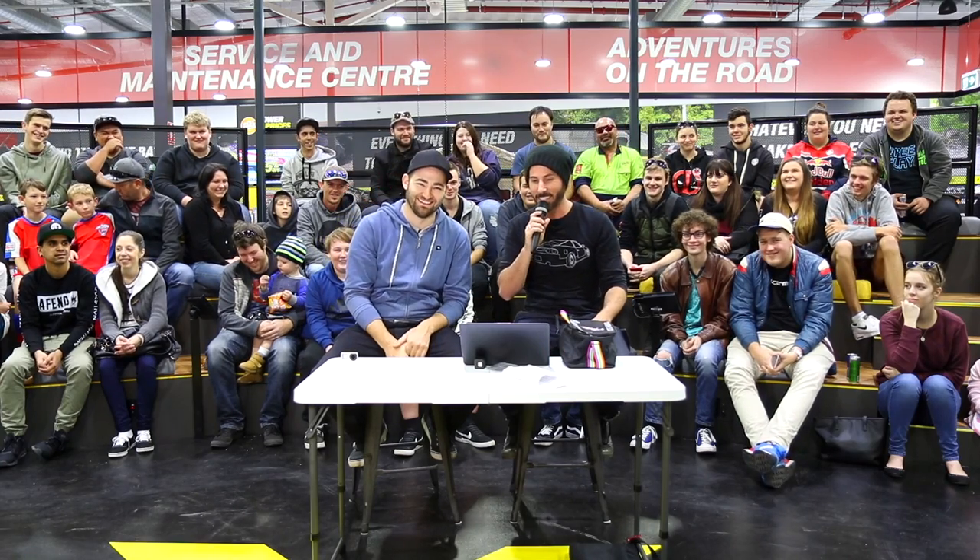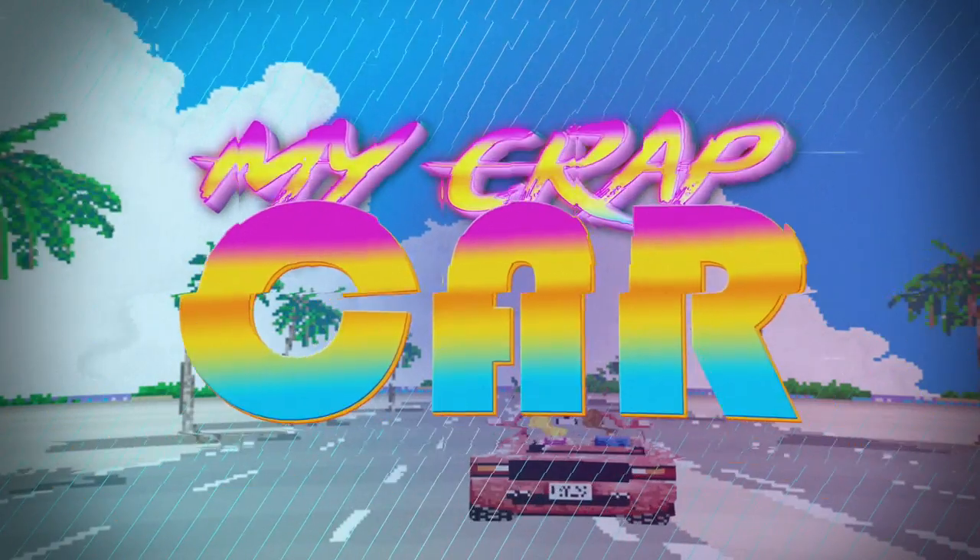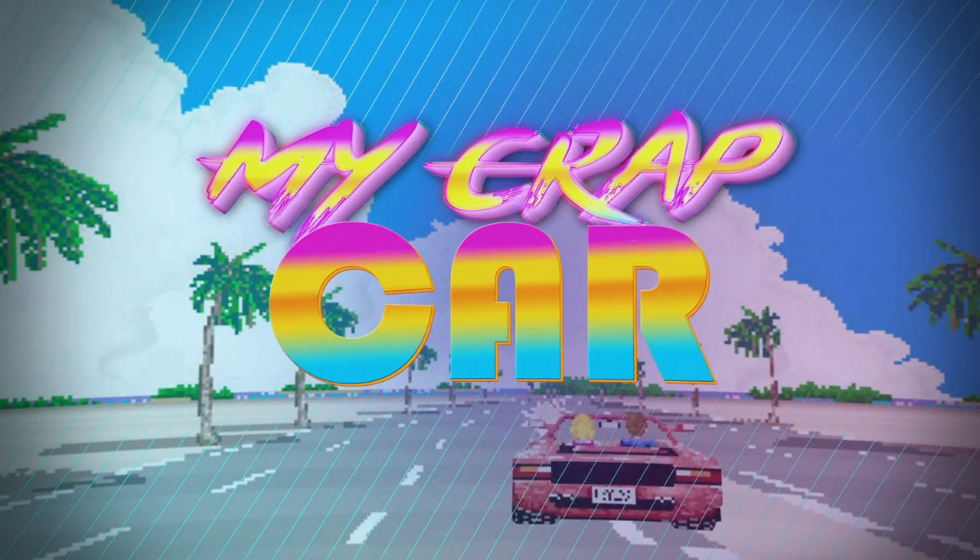Next up, it's 'My Crap Car' — the segment where you show us your cars. It's an awesome way to see a variety of cars from all over the world. We've had cars from Trinidad and Tobago, Malta — and now, who here has a crap car? Put your hands up!